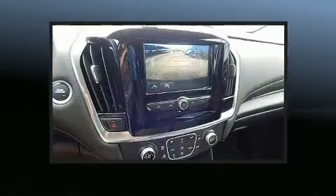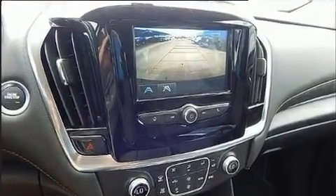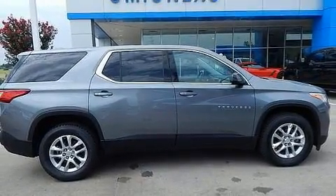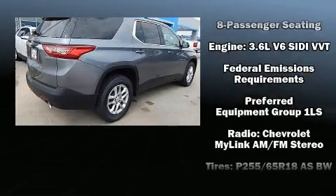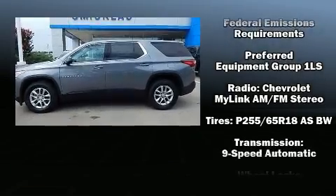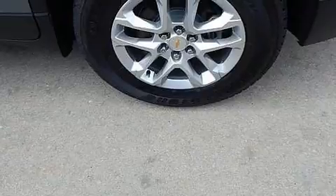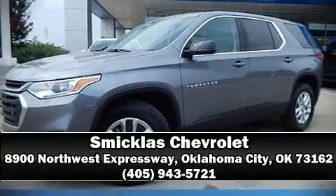Audio features include an AM/FM radio, steering wheel mounted audio controls, and six speakers enhancing the audio experience throughout the interior. Chevrolet also prioritized safety and security with head curtain airbags, front side impact airbags, brake assist, ignition disabling, OnStar, and four-wheel disc brakes with ABS. Please don't hesitate to give us a call.